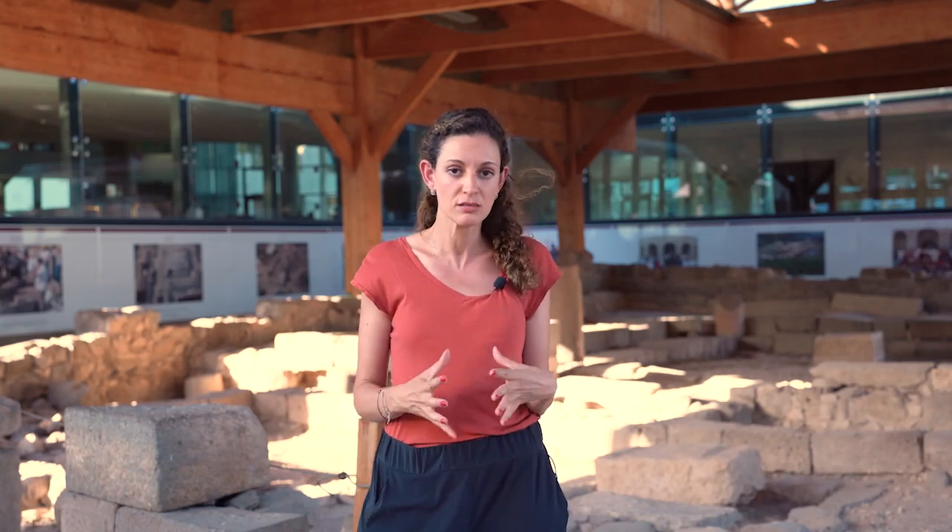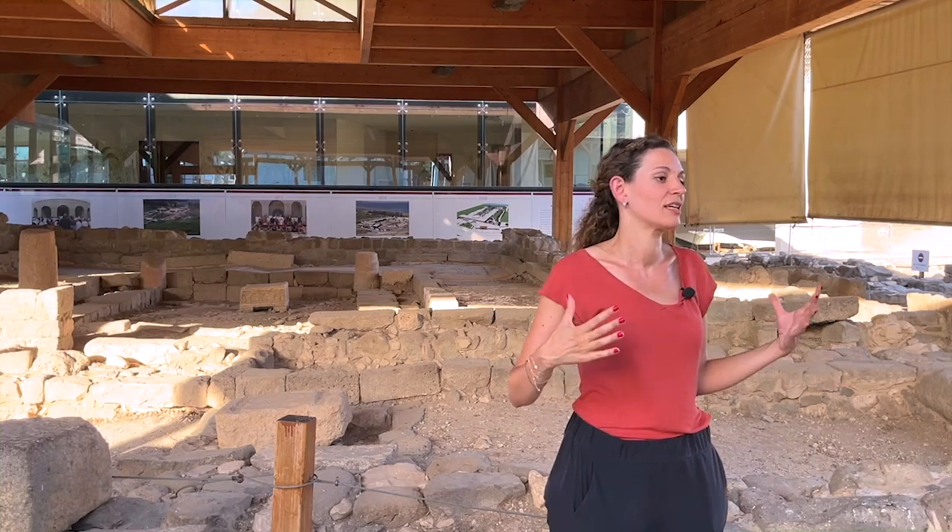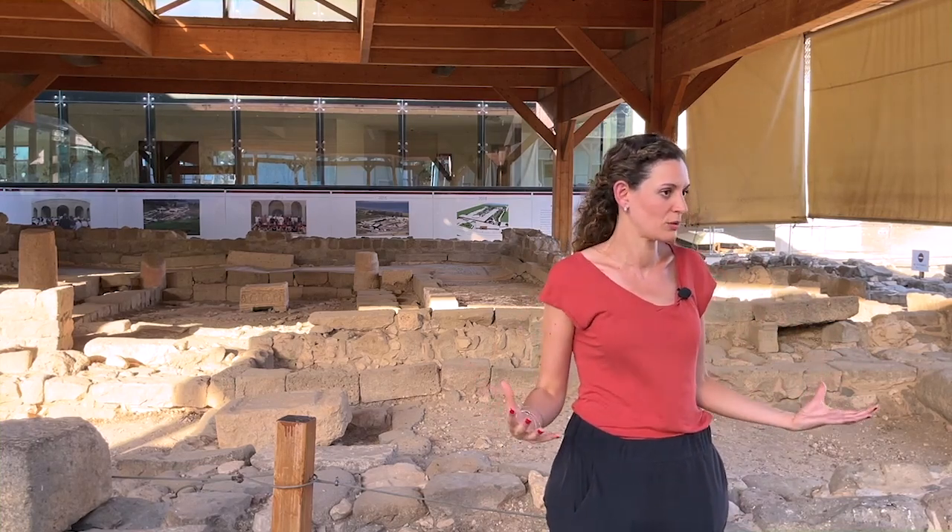According to some of the archaeological records, the synagogue was probably abandoned before the destruction of the area in the Galilee, when the Jewish revolt happened here in the 60s — before the destruction of the temple in the 70s.